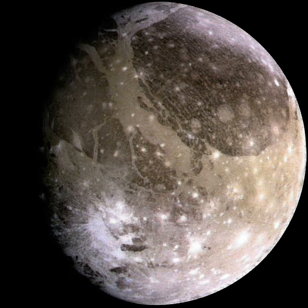Its surface is composed of two main types of terrain. Dark regions, saturated with impact craters and dated to four billion years ago, cover about a third of the satellite. Lighter regions, crosscut by extensive grooves and ridges and only slightly less ancient, cover the remainder. The cause of the light terrain's disrupted geology is not fully known, but was likely the result of tectonic activity due to tidal heating. Ganymede's magnetic field is probably created by convection within its liquid iron core.